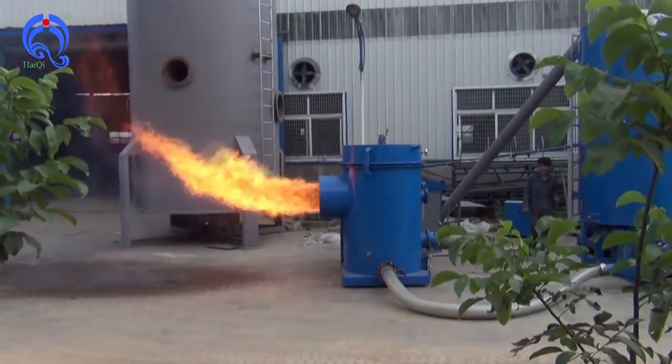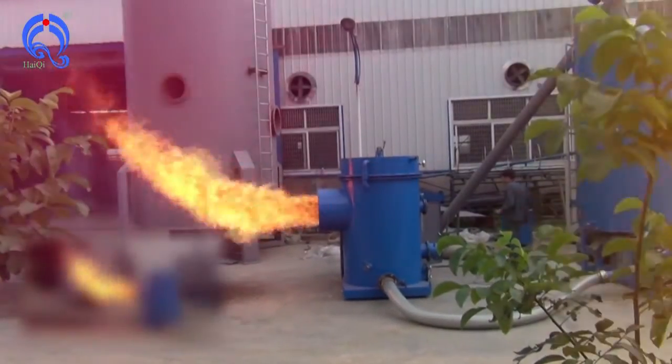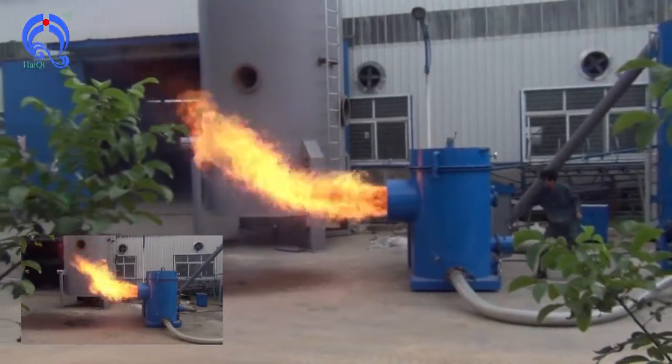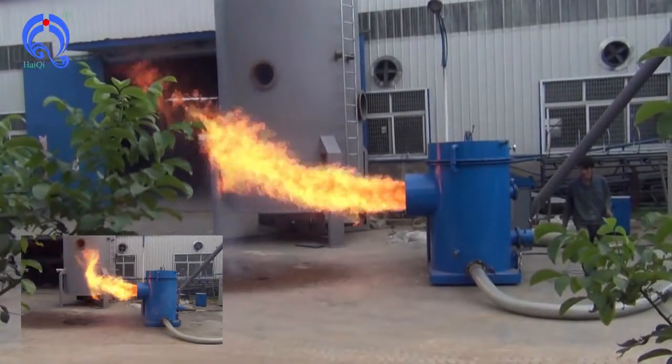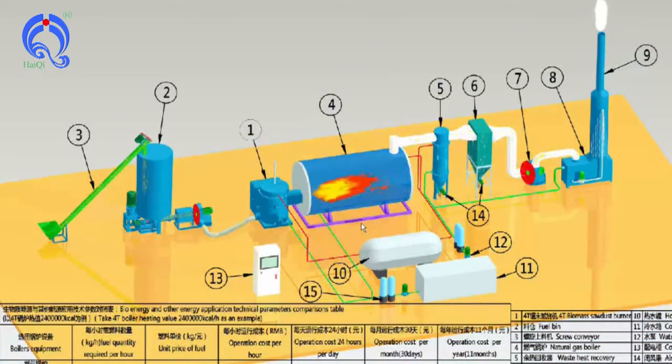Suitable run material less than 3mm sawdust and moisture is less than 15%. It has got the certifications of CEBV and has been exported to many countries and owns a great reputation around the market. By vacuum, paralysis, secondary combustion, exhaust gas treatment systems to prevent smoke secondary pollution completely, good sealing measures and negative pressure of the furnace to ensure that there is no gas leakage.